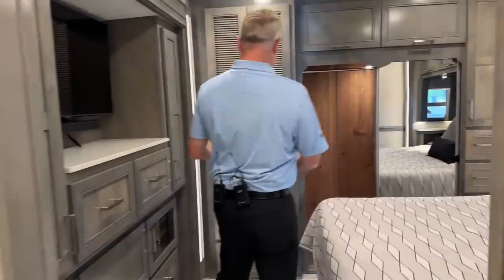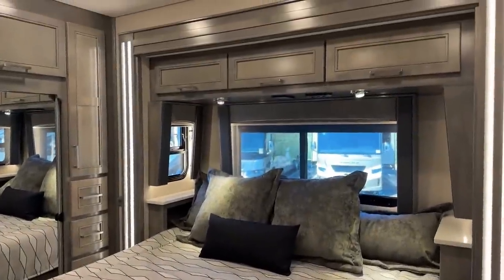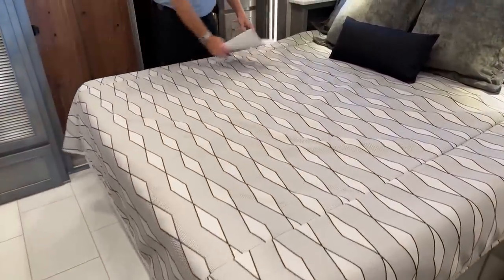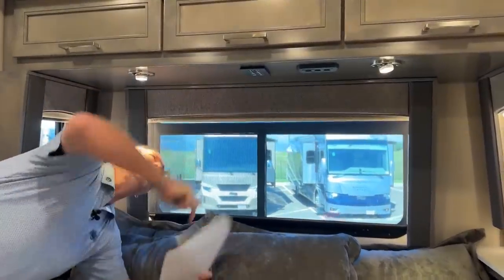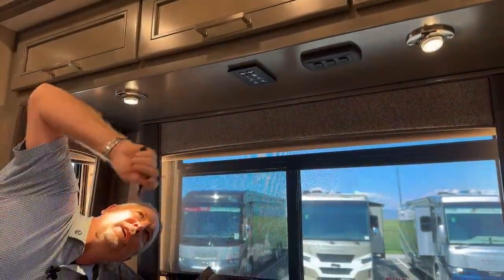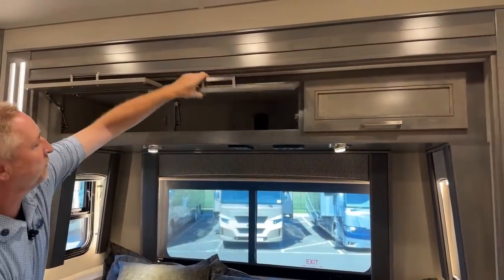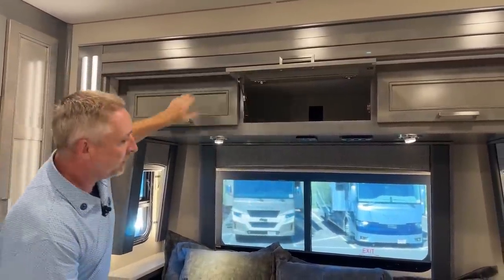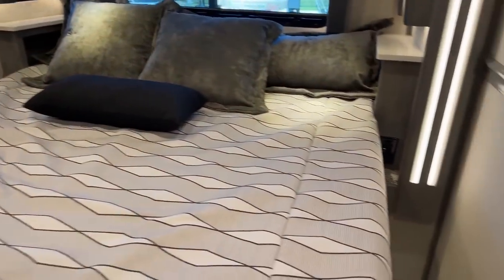And then into the main bedroom. You've got a 62 by 80 king-size bed. Underneath here is where the 150 gallons of fresh water are. All windows opening again. Up here you're going to have multiple controllers — you can turn all your lights on and off, start your generator. So if you're out boondocking first thing in the morning, you can start your generator right up. Shade controllers. And you've even got a 110 plug back there, plus on both sides of the bed you have 110s with USBs built in.